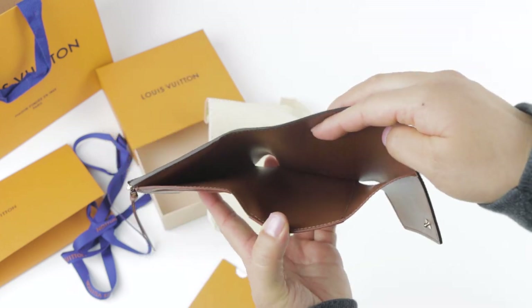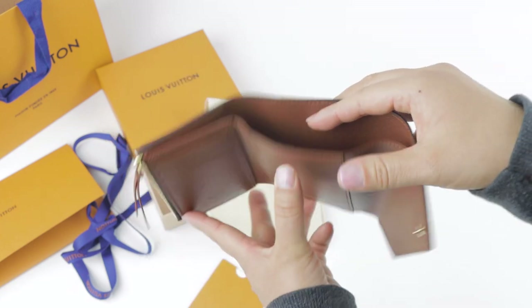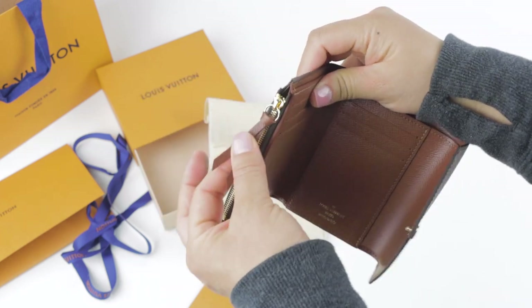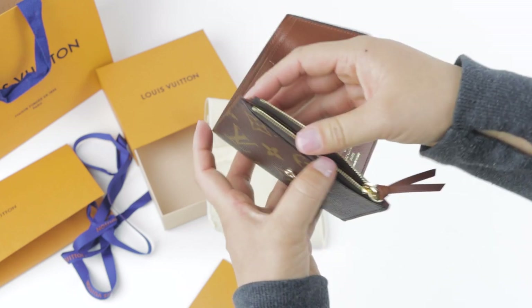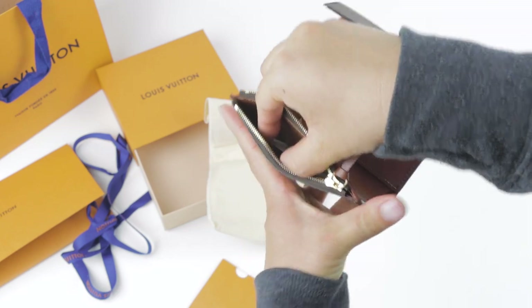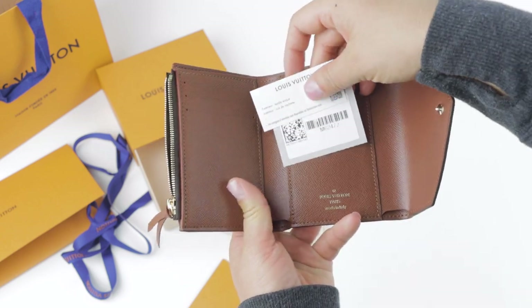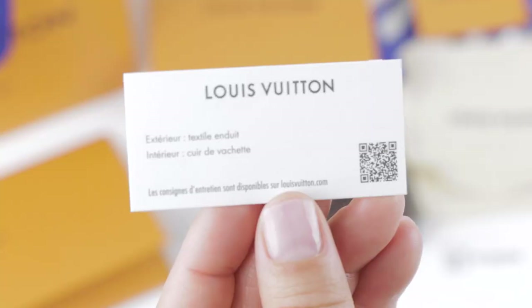And this is the bill pocket. On the side here is a zipped coin pocket. Inside we do have the material card and the product code. The material card is different now — there is a QR code on the bottom which you can scan.